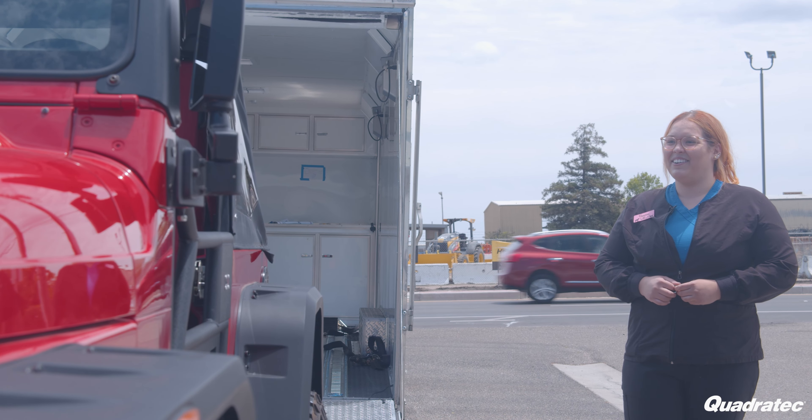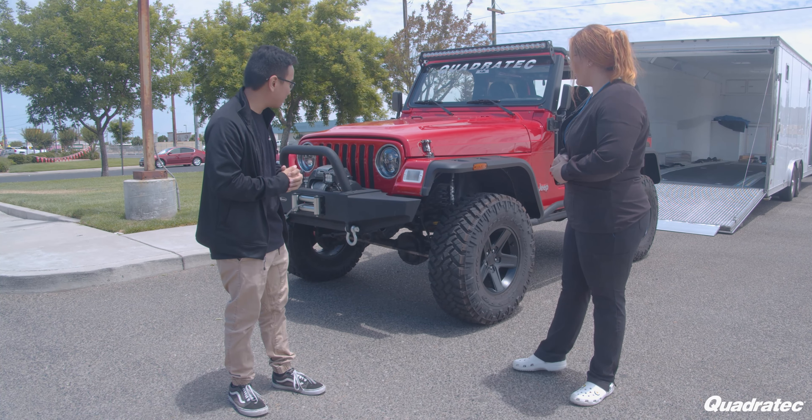So Vanessa, this is your new Jeep Wrangler. How do you feel right now? I can't even describe how I feel. It's amazing. I don't even know what to say. I never win anything, so this is like the craziest thing to win.